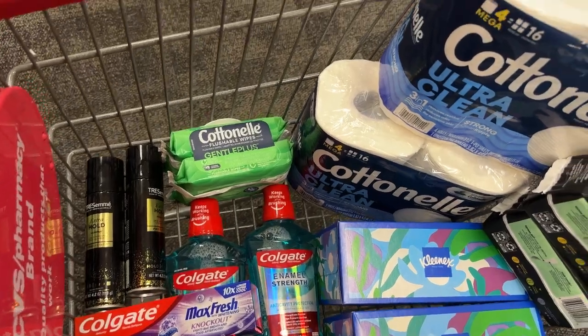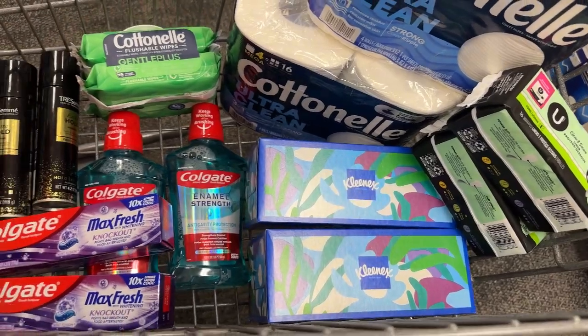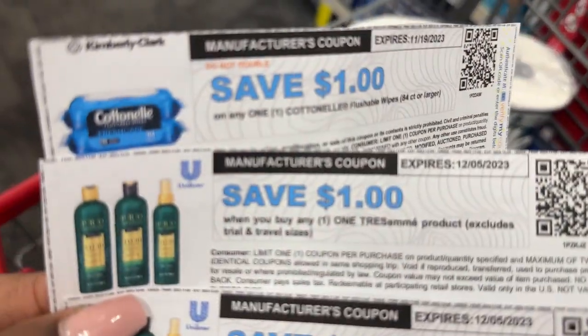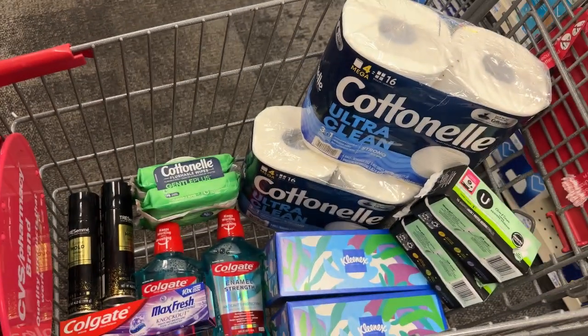Here's everything I'll be picking up in today's haul, and here's a look at the coupons I'll be using. I will not be using a purchase-based CRT in today's transaction. I'm about to go check out and then I'll come back and show you my receipt.